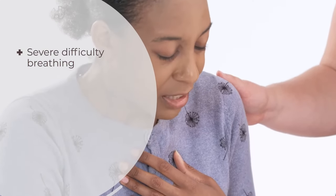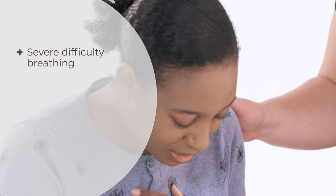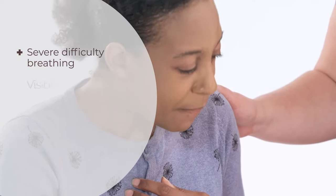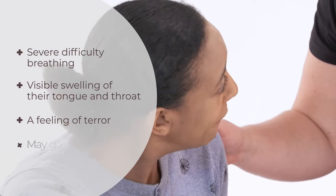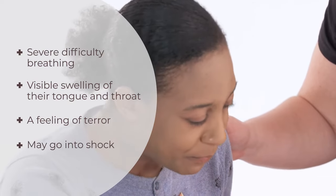As well as the mild or moderate reactions, a casualty in anaphylactic shock may also have severe difficulty breathing, causing them to wheeze and gasp for air, visible swelling of their tongue and throat, a feeling of terror, and they may go into shock, collapse and become unconscious.